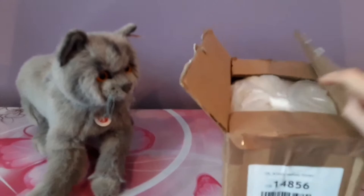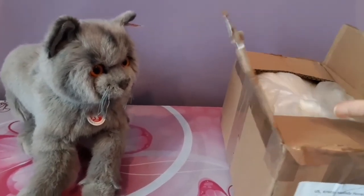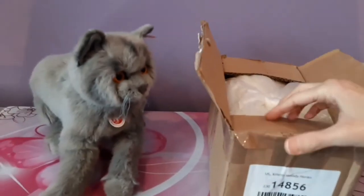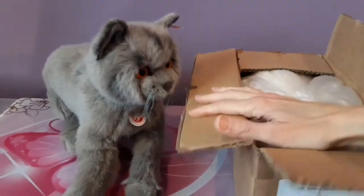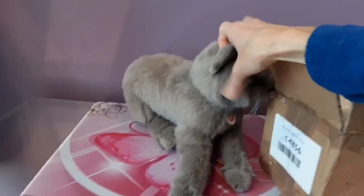I already went to the trouble of sort of opening it up because it was taped very, very heavily, and that would have been a nightmare to watch on camera. Sorry Minoo, let me put you down here so I don't end up manhandling you.